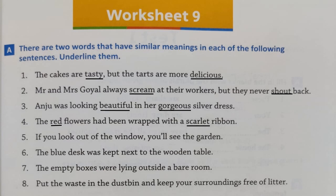Number 5: 'If you look out of the window, you will see the garden.' Number 6: 'The blue desk was kept next to the wooden table.' Yes — 'desk' and 'table' mean the same, so underline them. Number 7: 'The empty boxes were lying outside a bare room.' 'Empty' and 'bare' are synonyms — you can say empty boxes or bare boxes, empty room or bare room — so underline 'empty' and 'bare.'